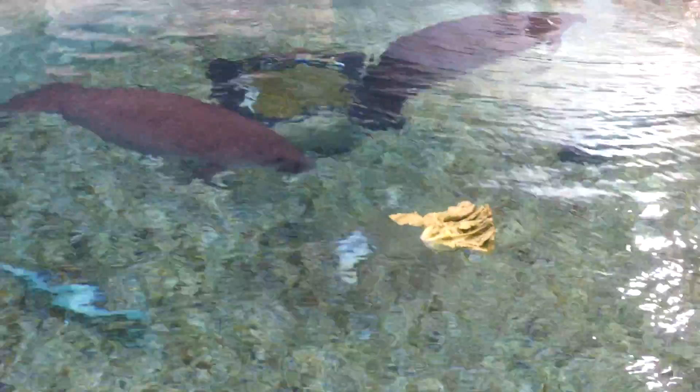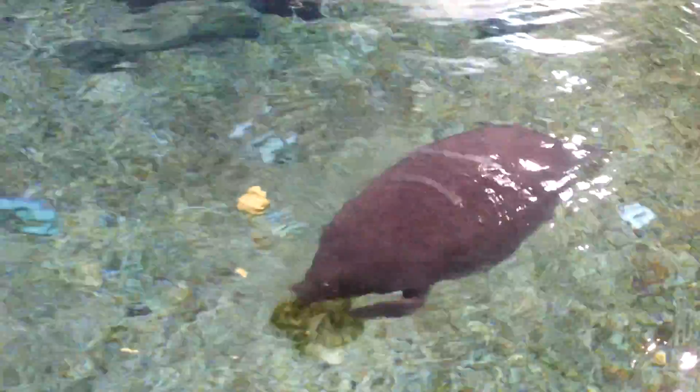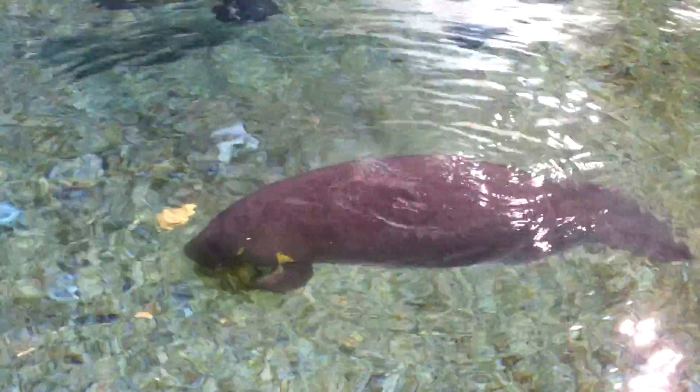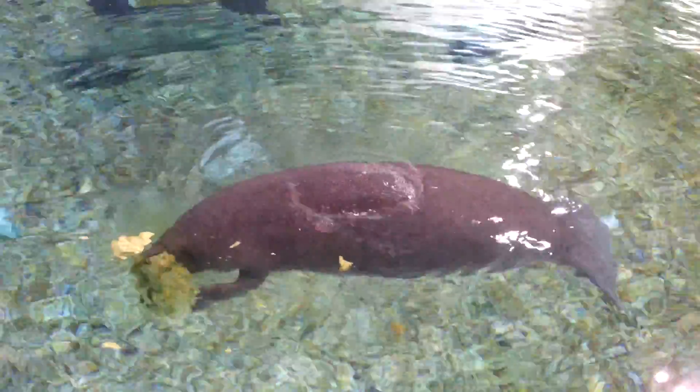Manatees are herbivores. Unlike other marine mammals who eat oily fish and crustaceans, these guys do not have a blubber layer — no thick fat layer underneath the skin to retain warmth. That means anything below 68 degrees Fahrenheit in the water is potentially fatal for a manatee. One of a mother manatee's main jobs is to teach her calf, over at least two years, how to find warm water resources in order to survive winter, which can be deadly. So when we see an orphan stranded having lost its mother, they are almost always in the wrong place at the wrong time.